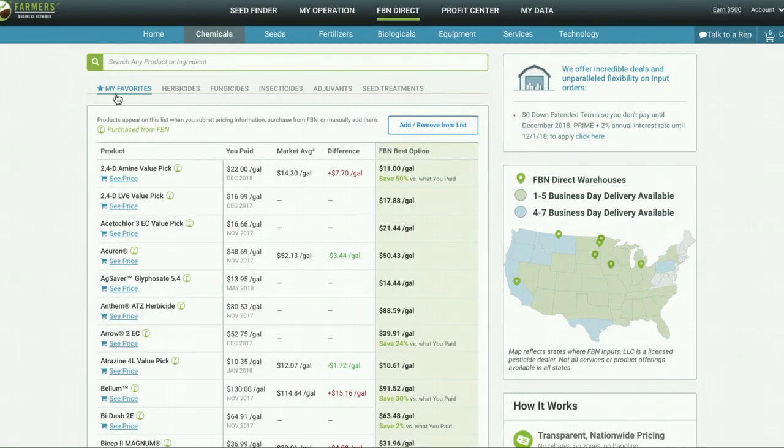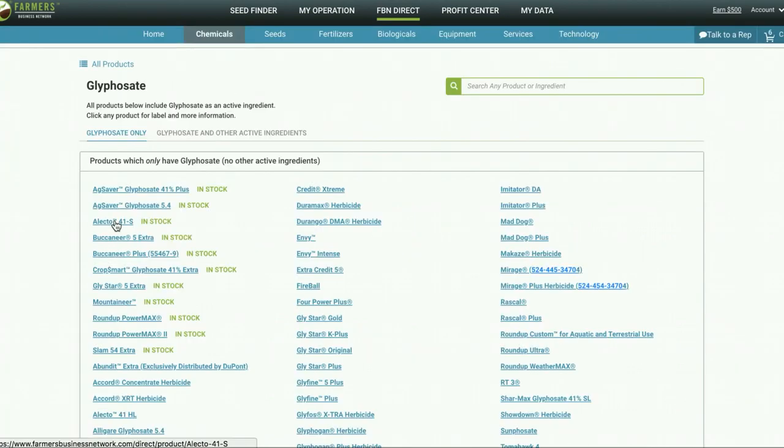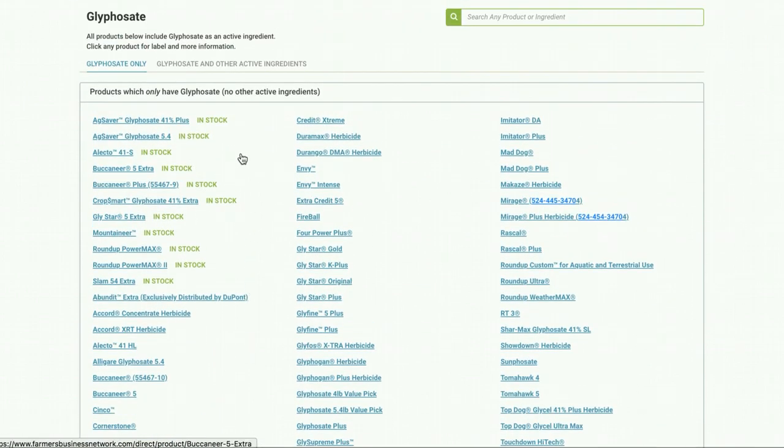How does it work? We're going to start by searching an active ingredient. If I type in glyphosate here and choose the active ingredient page, what this is going to do is show you all products which only have glyphosate as an active ingredient. You have this list right here.